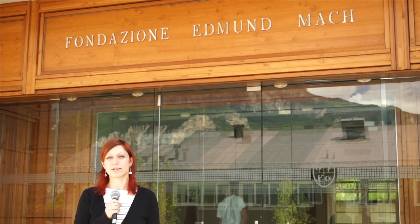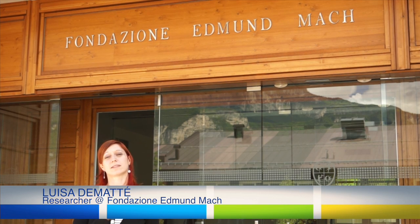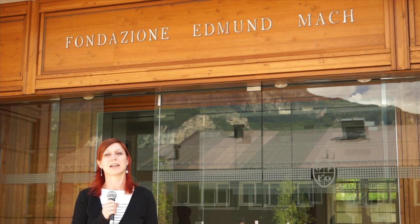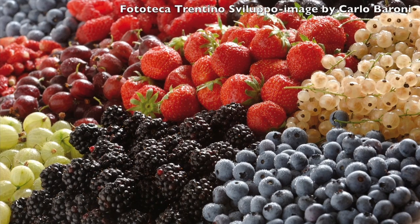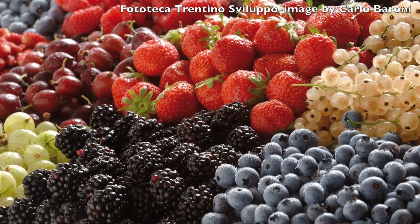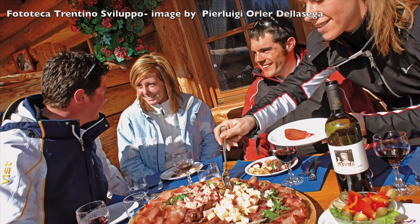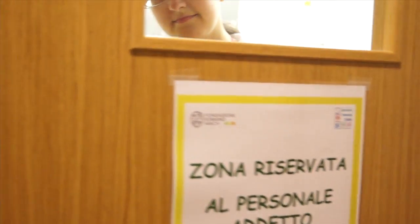Welcome to the new sensory laboratory of the Fondazione Edmund Mach. Here we study the sensory quality of food, that is the quality that can be perceived through the five senses. The properties perceived by the consumer through their senses can influence their food choice and their diet, which is why our work and activity are so important.